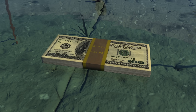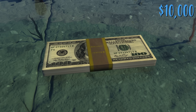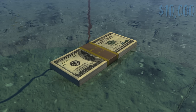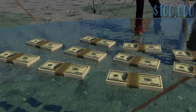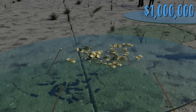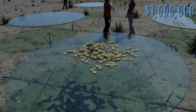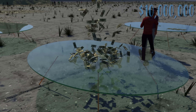This is $10,000 — it's 100 hundred-dollar bills tightly stacked and wrapped. All the money in this video will be made up of these $10,000 bricks. This is $100,000: ten stacks of $10,000. This is $1,000,000 — life-changing money for most. It's 100 of these $10,000 bricks.